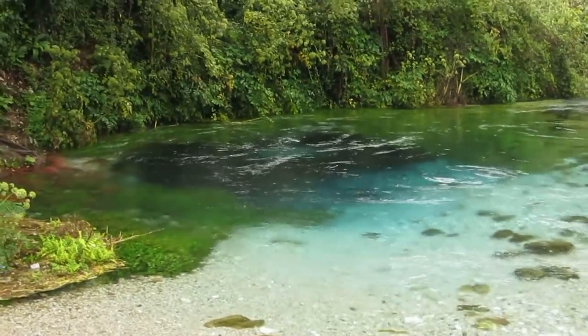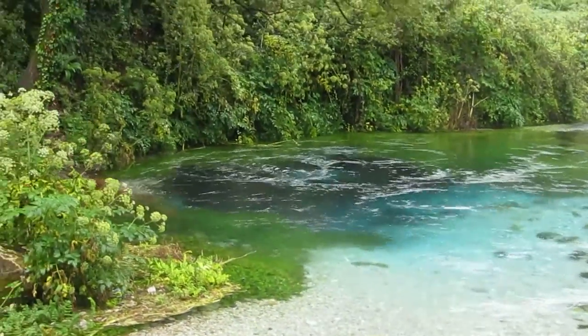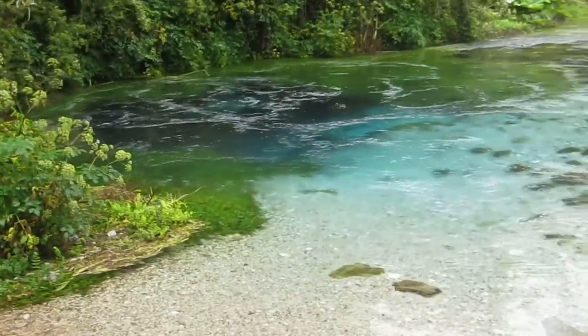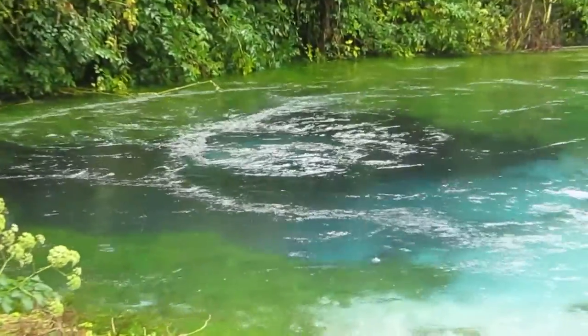It's very clear. It's a combination of the limestone with the depth and the sunlight, which makes this blue color.